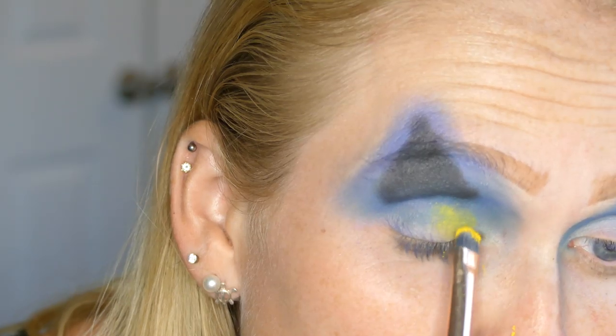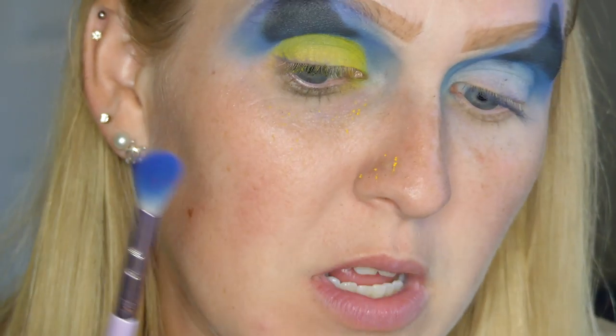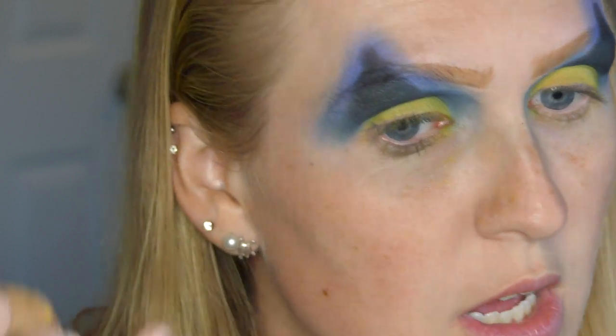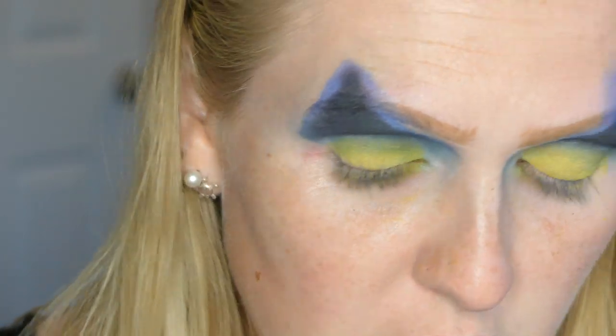Next I'm going to be going in with yellow — I'm going to pack that onto my lid using a flat eyeshadow brush. Then I'm going to blend that a little bit. Now I'm going to cut along the outside to make it a little more sharp — I'm using some micellar water on a Q-tip so it's really sharp and precise. Then I'm going to be doing just a little bit of graphic liner in the crease.